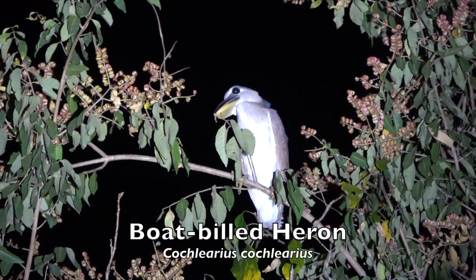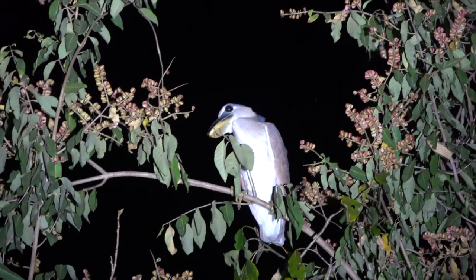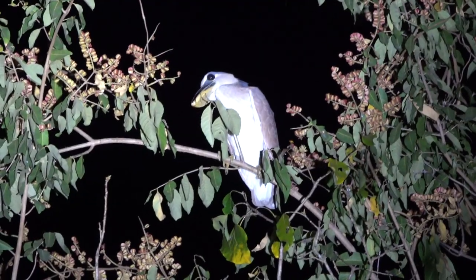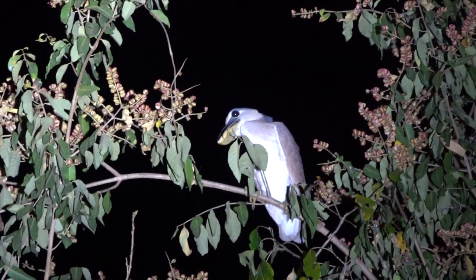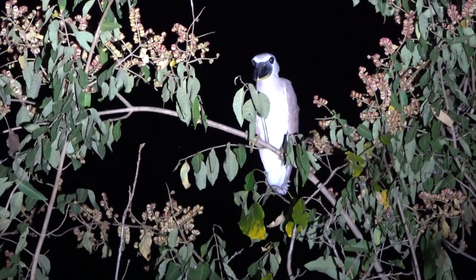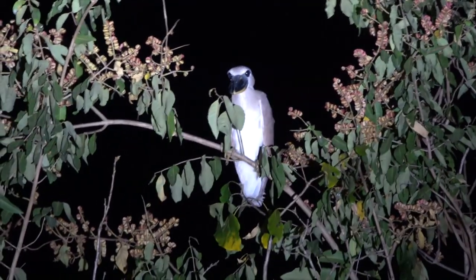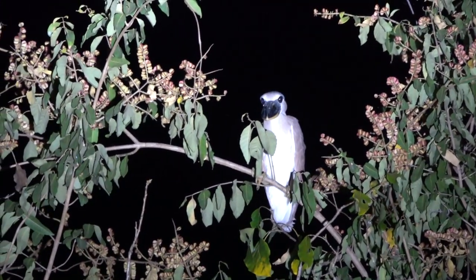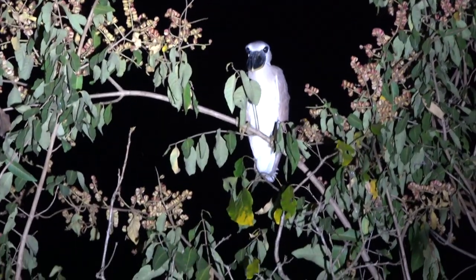Superficially resembling night herons in the genus Nycticorax, the boat-billed heron differs in its extremely wide, flat bill, whose maxilla looks like the upturned keel of a boat, giving this species its common name. The only member of the genus Cochlearius, this crepuscular species uses its unique bill to hunt amphibians, small fish, crustaceans, insects, and small vertebrates while wading through shallow water. The boat-billed heron, unlike other heron species, is very aggressive when defending its nest and young against potential predators. Besides scaring away other bird species and vocalizing loudly, it may even lunge at approaching humans.